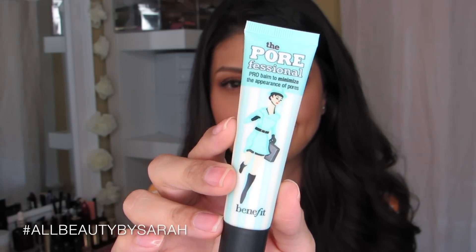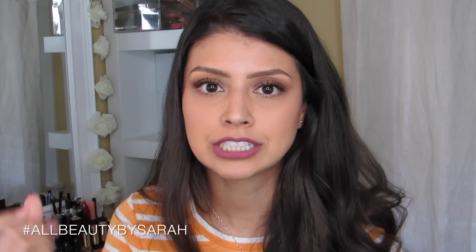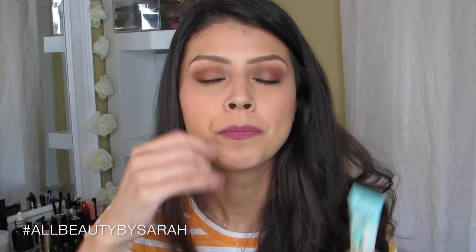Another product I'm sure I'm the last to talk about is the Benefit Porefessional Pore Minimizer. I absolutely love this. I hate my pores — I feel like they are really big, even if you're your own worst critic. I wanted to try something that claimed to minimize them, which this absolutely does. I apply it before my foundation and it's really lightweight, translucent, and silky feeling. When I apply it underneath my foundation, my foundation applies a lot more smoothly and everything looks a lot more airbrushed. I also like that it actually minimizes my pores. Definitely repurchasing and I hate that I waited so long.